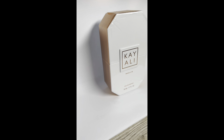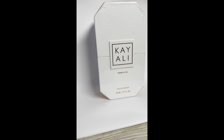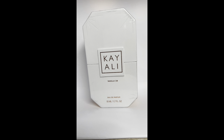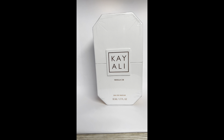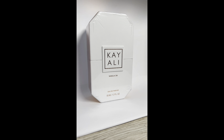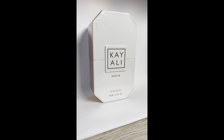I was also gifted another Kayali perfume — this is the Vanilla. I love anything with vanilla in it. I feel like vanilla goes with everything — it's great for layering, great for date night, just sweet and feminine. I do genuinely recommend this, and if I didn't, I would let you know.